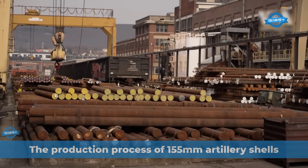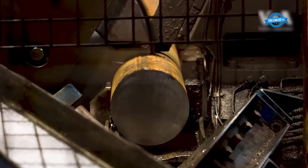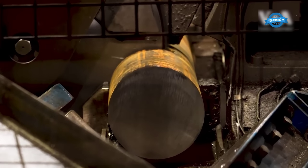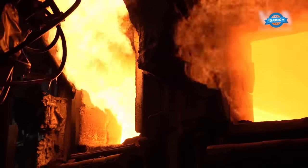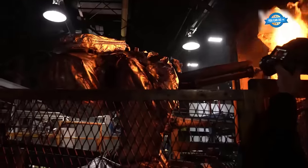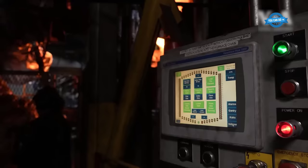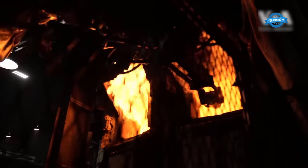The production process of 155mm artillery shells for Ukraine involves the use of three private companies contracted by the Pentagon: General Dynamics Ordnance and Tactical Systems, American Ordnance, and IMT Defense. The production takes place in Scranton, Pennsylvania, where the Army Ammunition Factory is located.